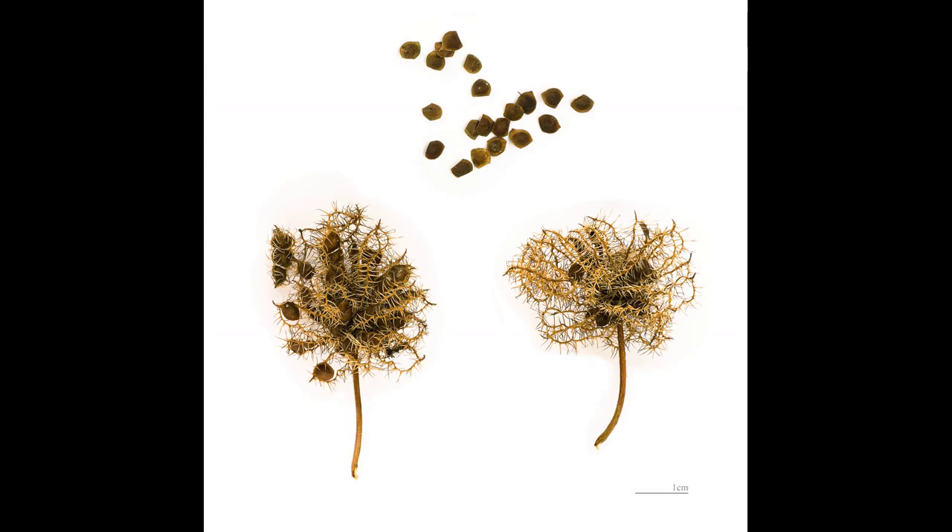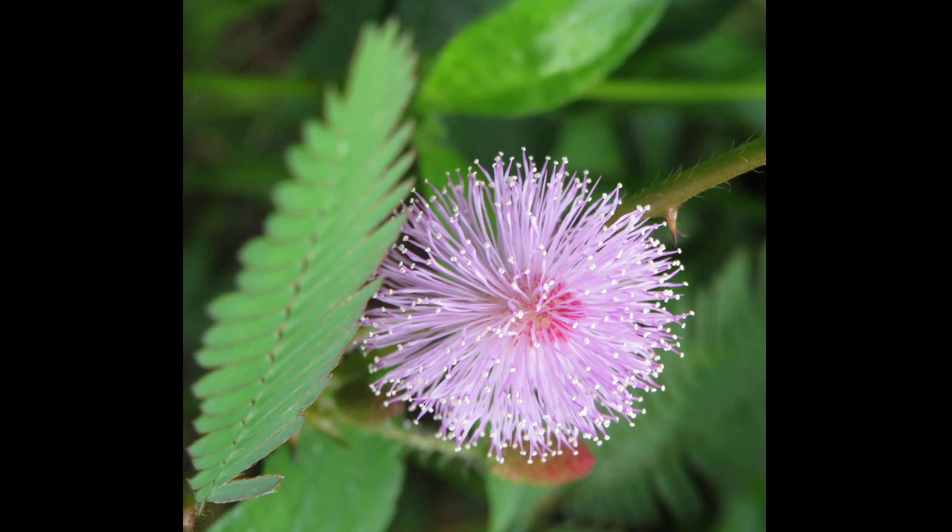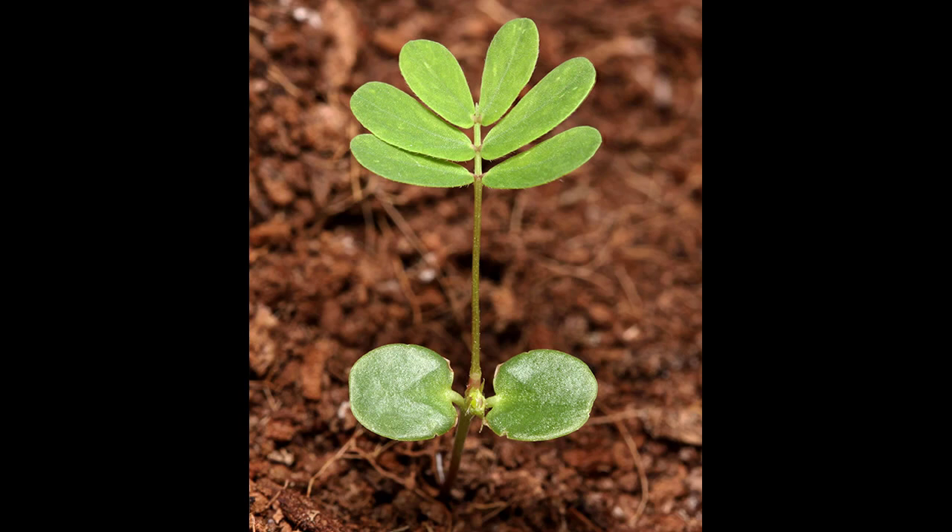So, what can we learn from this sensitive plant? Perhaps it's the value of being adaptable and responsive to our environment, or the power of forming connections with other living beings. Maybe it's the importance of appreciating the intricate beauty of the natural world and recognizing our place within it. Whatever the lesson, I hope that today's exploration of Mimosa pudica has inspired you to appreciate the natural world in a new way.